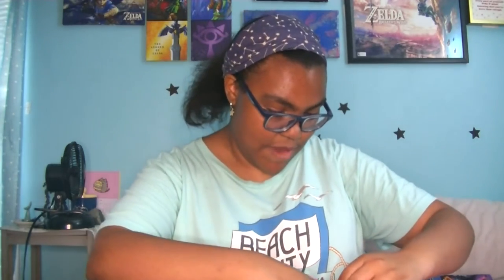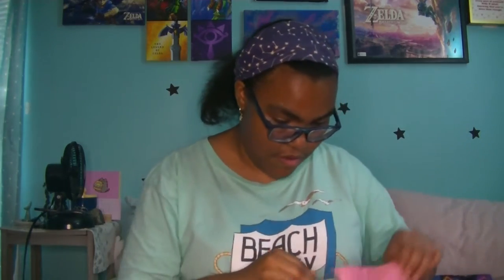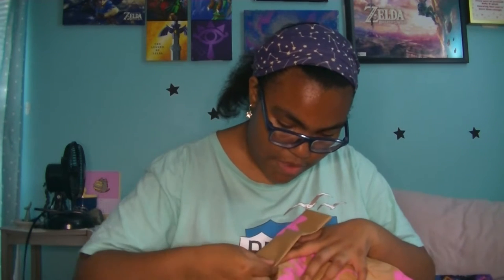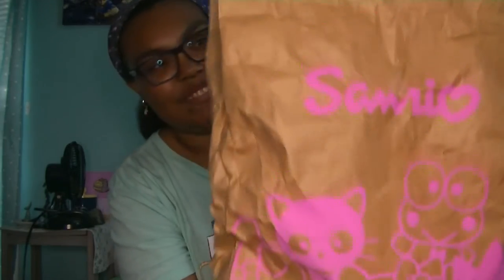Can you guess what I bought? I bet some of the people who know me and my channel very well probably already know what's in here. Maybe some new people — hello, by the way — maybe they don't know. Here is the Sanrio bag. I'm so super duper excited. Oh my gosh, so cute!